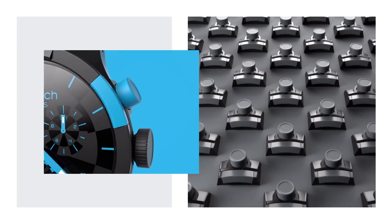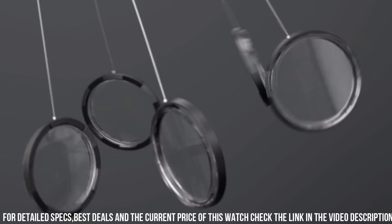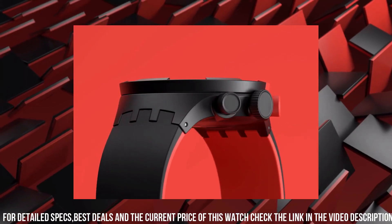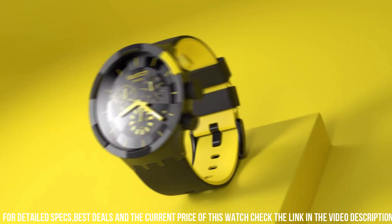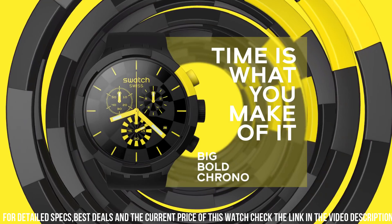The dial features large, easy-to-read numerals enhancing readability. A variety of color options for both the case and strap cater to individual preferences. The Swatch Big Bold Chrono is water-resistant, suitable for everyday wear, and exudes an energetic flair, making it an ideal accessory for those seeking a blend of performance and style.